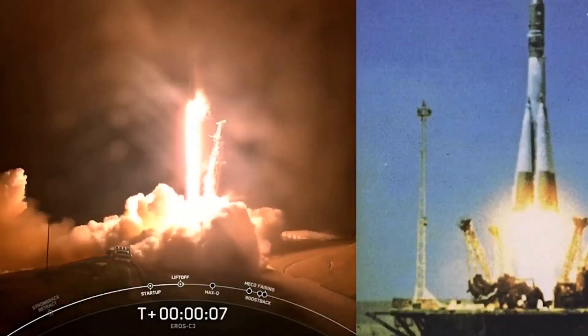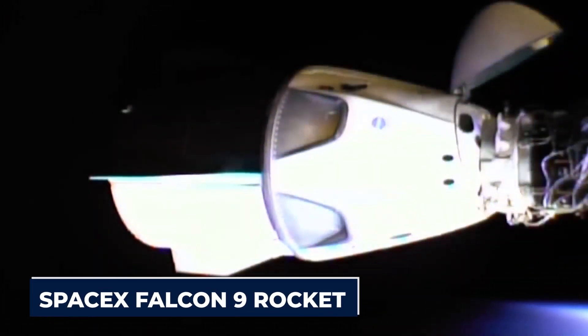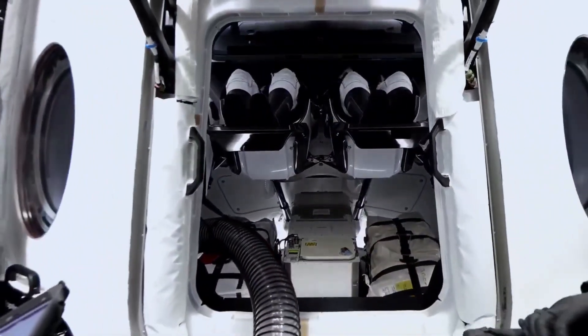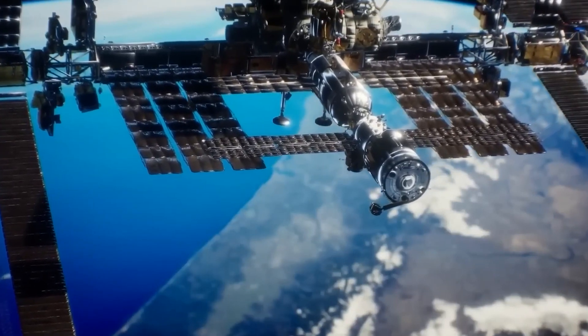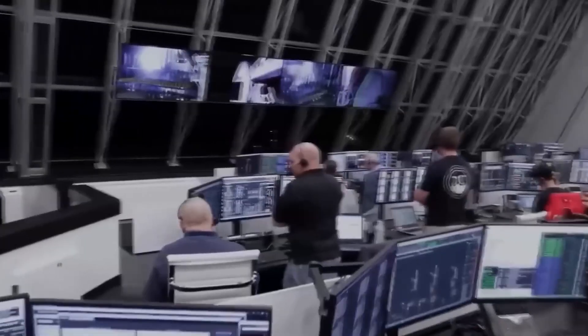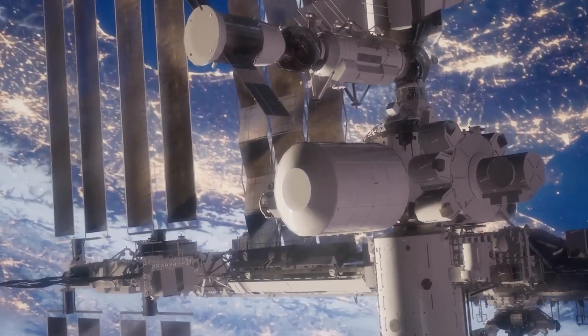The Dragon spacecraft has been designed to be reusable and launched on top of a SpaceX Falcon 9 rocket. It's made to transport crew and cargo to and from the ISS to carry out a rescue mission. The upgraded Dragon now includes additional communications and life support systems. SpaceX, an American aerospace company, developed and produced the Dragon 2 class of partially reusable spacecraft, primarily for flights to the International Space Station.